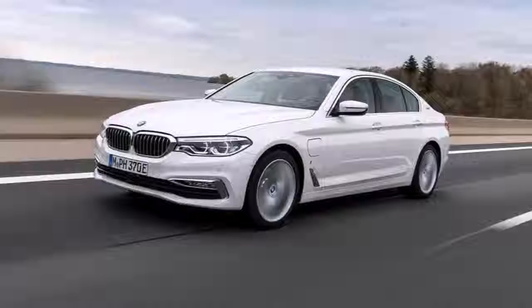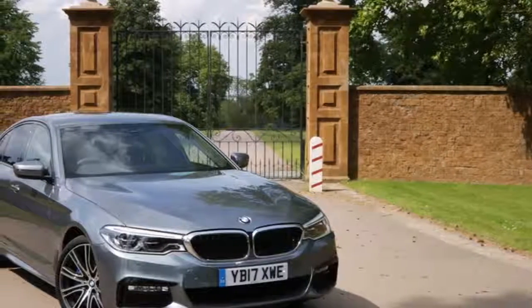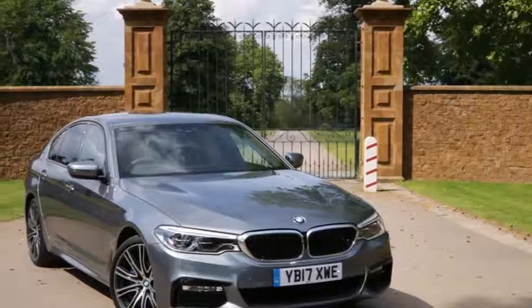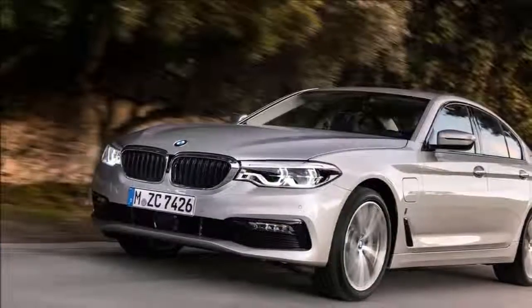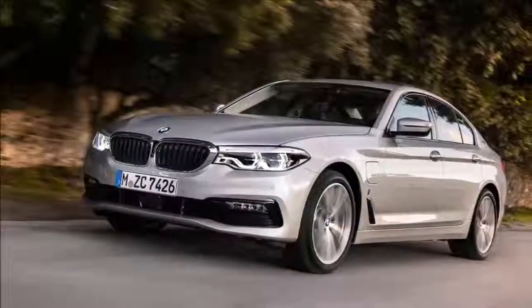Clearly BMW is allergic to just writing 'EV' on the boot lid of its plug-in hybrids, so it christens it like a knock-off MP3 player instead. Fortunately, the new 530e doesn't bear the clunky iPerformance legend anywhere outwardly visible.